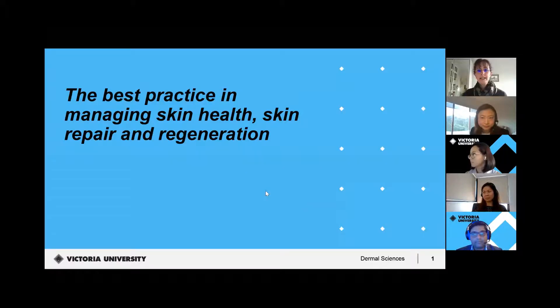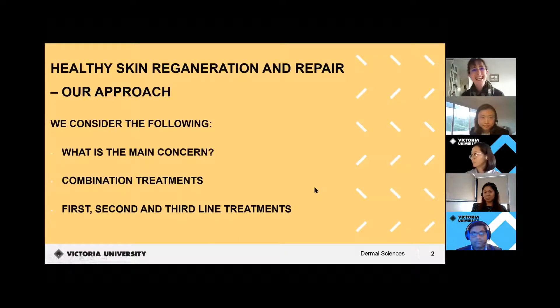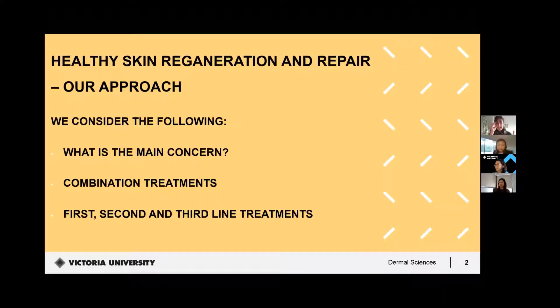Our approach to healthy skin regeneration and repair is to consider a number of things. We want to look at what the main concern is that people actually have. We usually go for a combination of treatments — there's never just one size fits all in this area. It's always about combining our different approaches to get the best outcomes for our clients, tailored to the individual. We often look at things like first, second, and third line treatments.